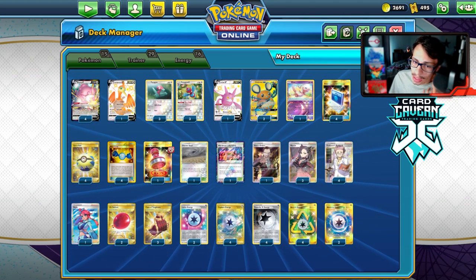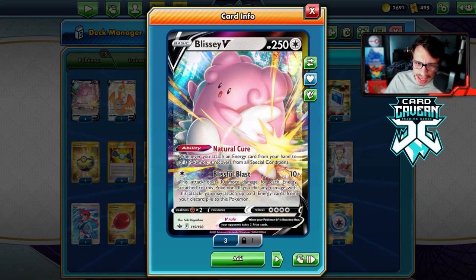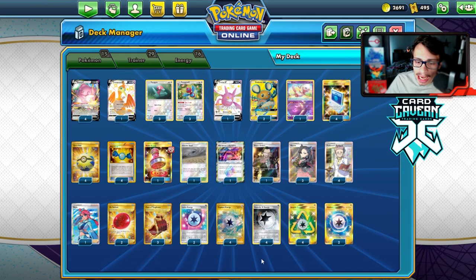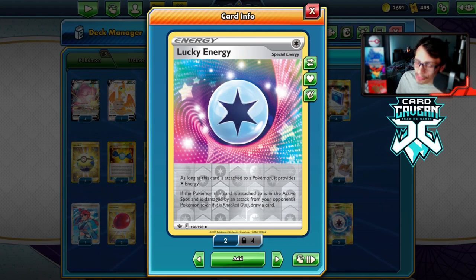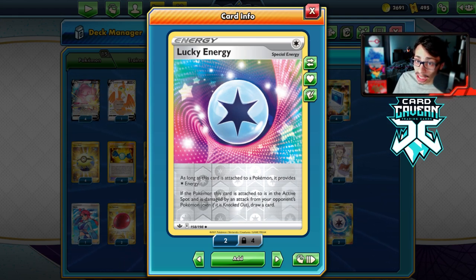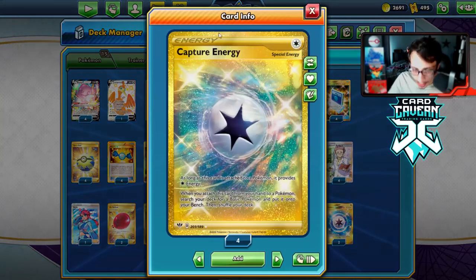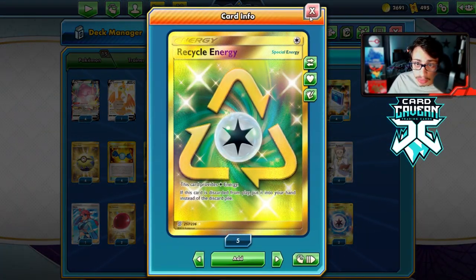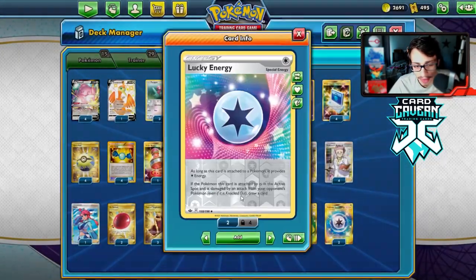Let's take a look at the list. Blissey V is really a strong card — it's like a better version of Cinccino V-MAX in my opinion because it's not a stage one, and V-MAX versions just don't have their Blissful Blast coin flips. There's a lot of special energy we can play: we have Lucky Energy, which is really cool — when it's attached to your active Pokémon and that active takes damage or gets knocked out, you can draw a card. That's very beneficial especially now that Marnie and Path to Peak are reliable ways for your opponent to win.